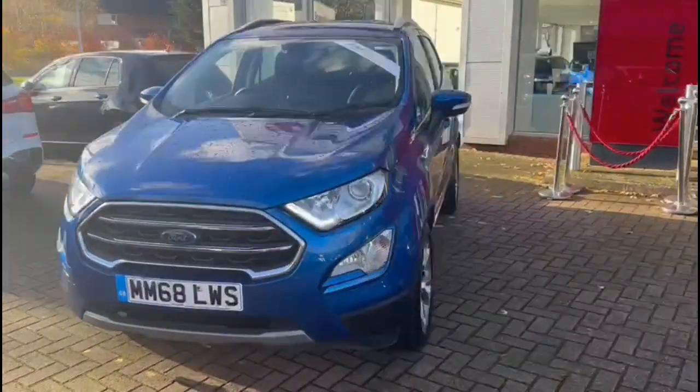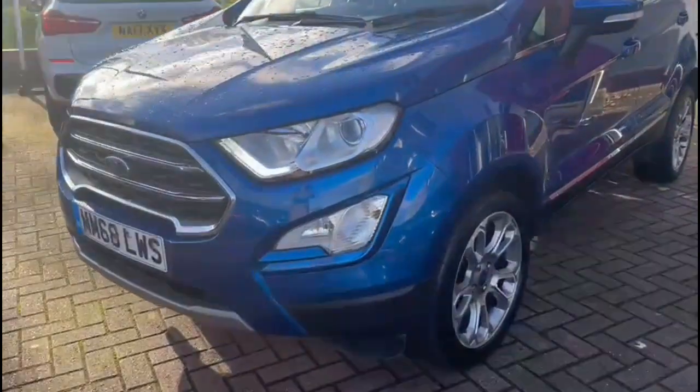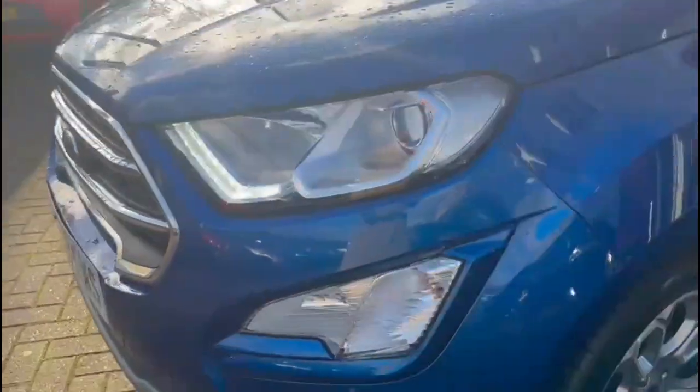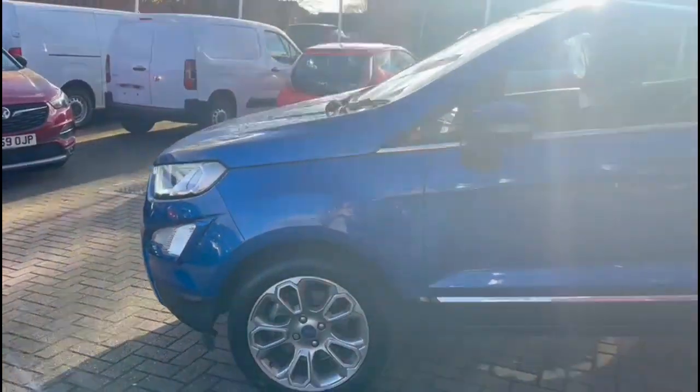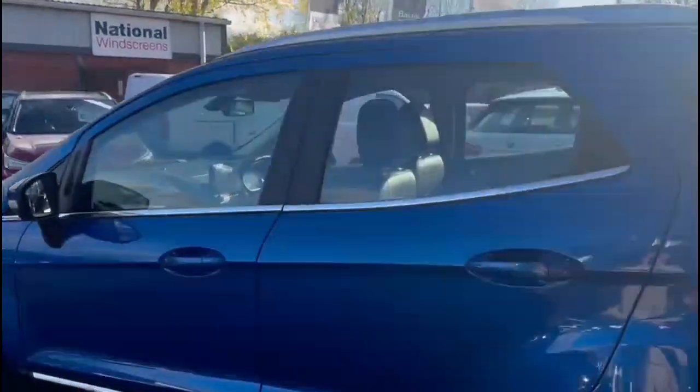Hello and welcome to Bayless Vauxhall. Today we're viewing a Ford EcoSport 1.0L Turbo Titanium Auto. This model has covered 37,768 miles since new. It also comes with a Bayless warranty with the option to extend it to 36 months.